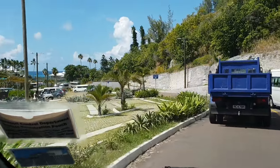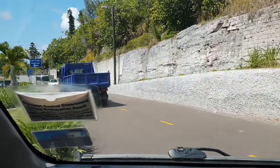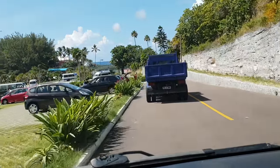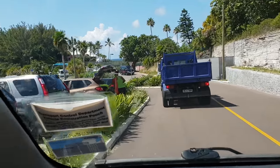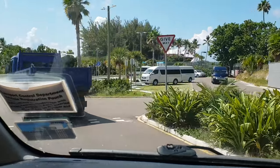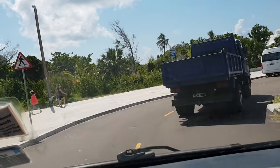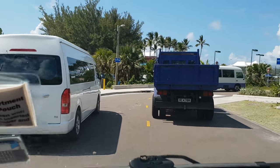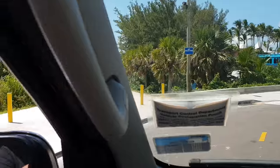Most of the minibuses leaving now are going back empty to pick up another load from the ship. We pull in on the left and you get out right there. To come back to the ship, pretty much where we drop off is also where you pick the bus back up. You'll see the other white bus just ahead dropping off passengers.